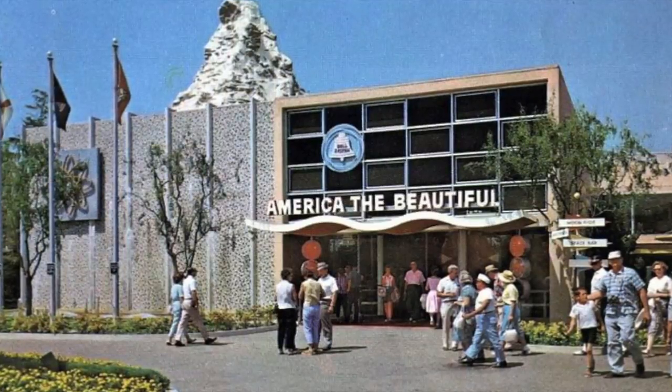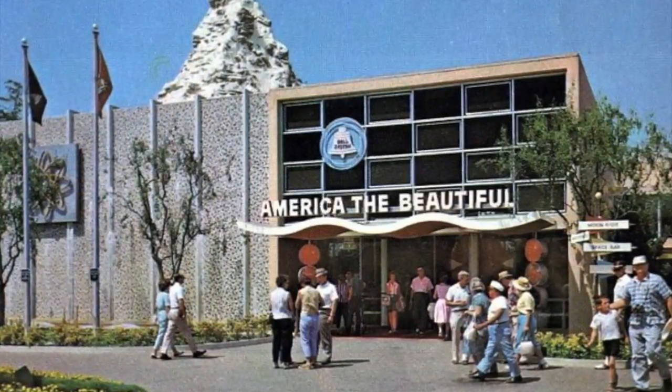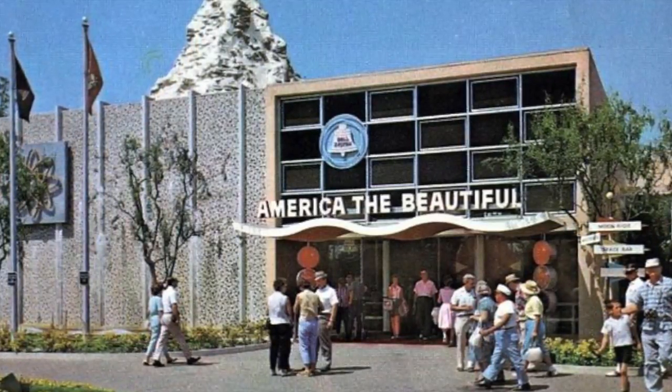We are now passing the Circle Vision Theater where you can see America the Beautiful as you've never seen it before, all around you in a full circle motion picture.